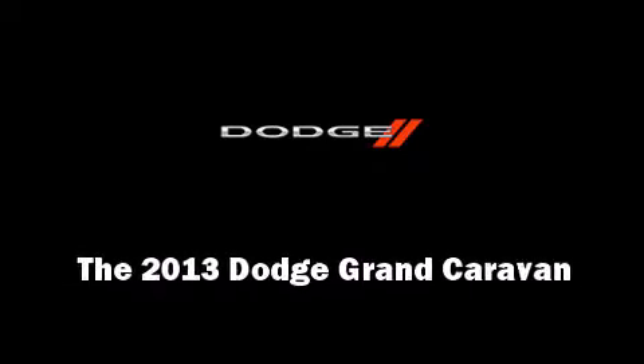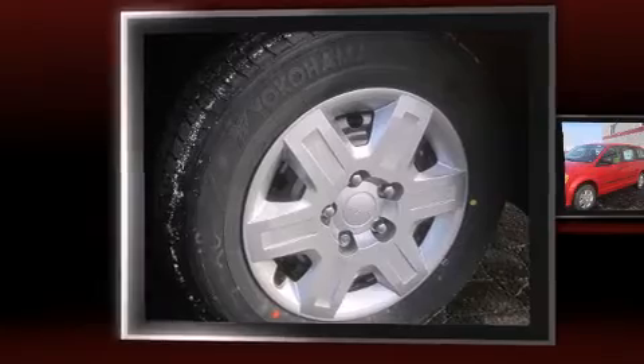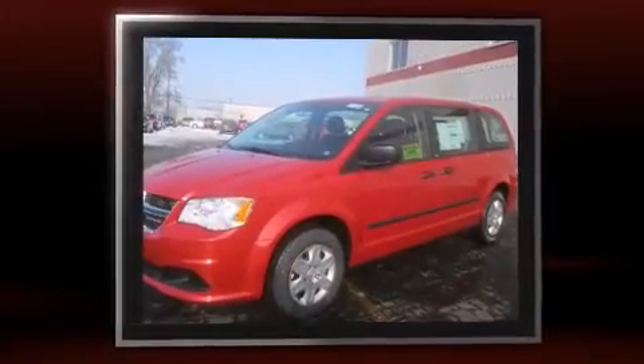Familiarize yourself with the 2013 Dodge Grand Caravan. It features an automatic transmission, front-wheel drive, and a refined six-cylinder engine.